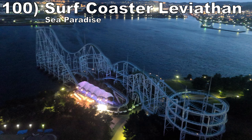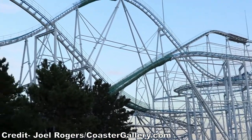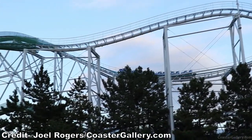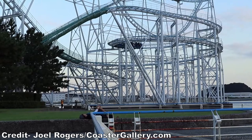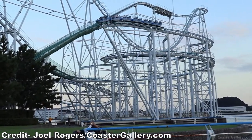Starting off the list at number 100 is Surf Coaster Leviathan at Sea Paradise. This Togo sit-down coaster shocked me — I thought it would be a tame jet coaster, but boy was I wrong. Instead, it has a series of drops with good airtime, sudden directional changes inducing laterals, and multiple forceful helixes. It's a long ride too, and this all takes place above the water.